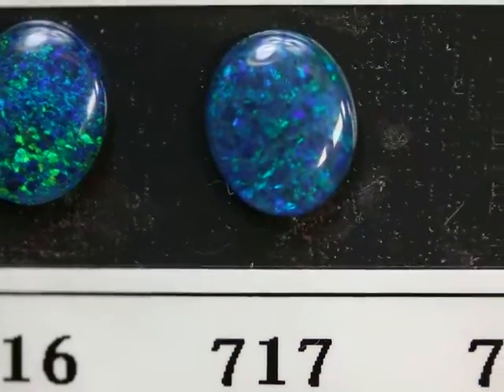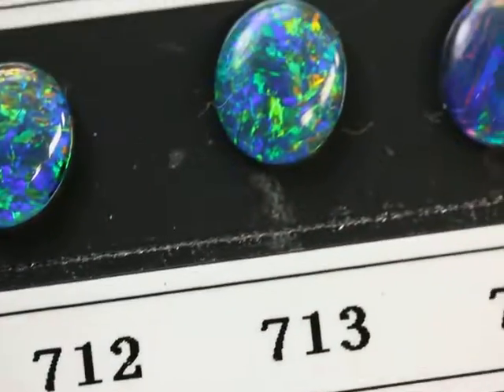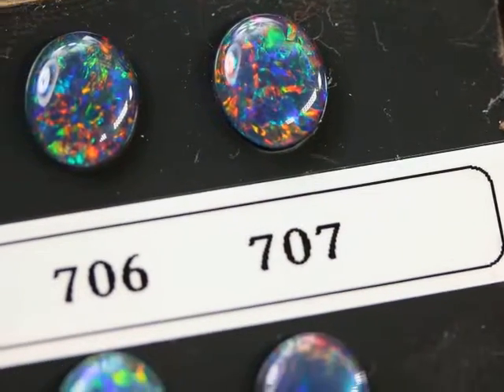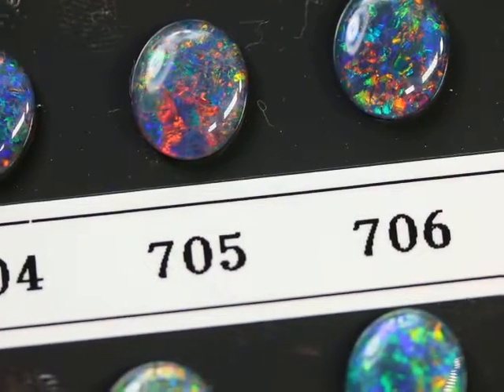This gem grade rough is really getting rare. My opal cutter spent most of last year not being able to get this high-end rough, and finally he got some more in, so I was able to get some more of these beautiful opals.